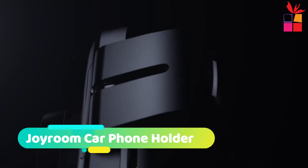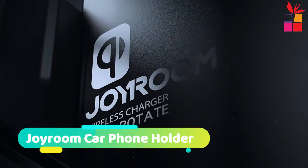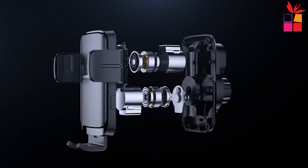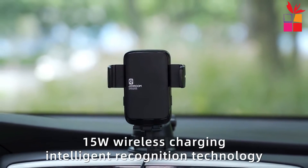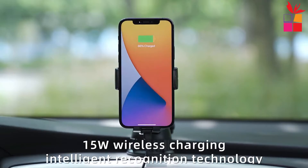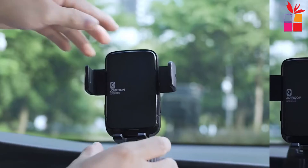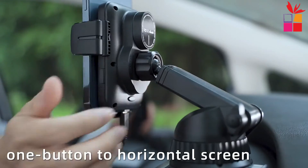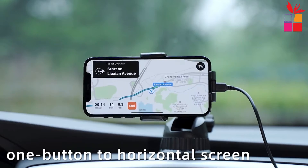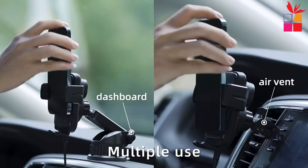At number 3, the Joyroom Wireless Charging Phone Holder. Introducing the Joyroom 15 Watt Car Phone Holder Wireless Charging Car Charger. This innovative product is designed with a smart automatic sensor design that enables Qi wireless charging. Additionally, it has a strong suction cup that makes it easy to attach to your window or dashboard. The adjustable viewing angle and fast charging make this car charger perfect for your needs.